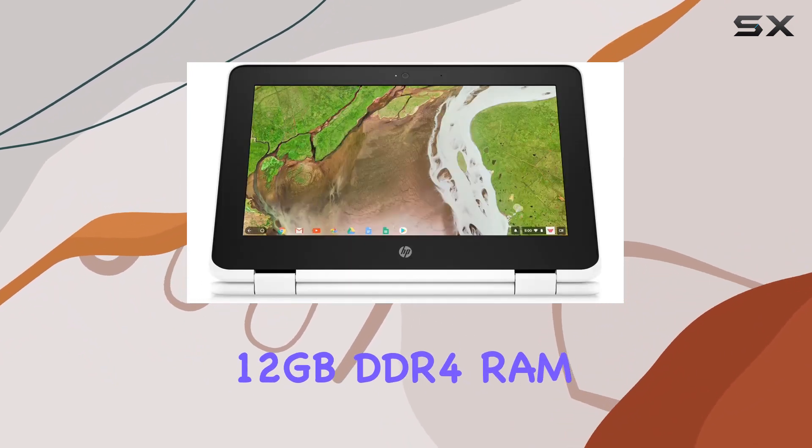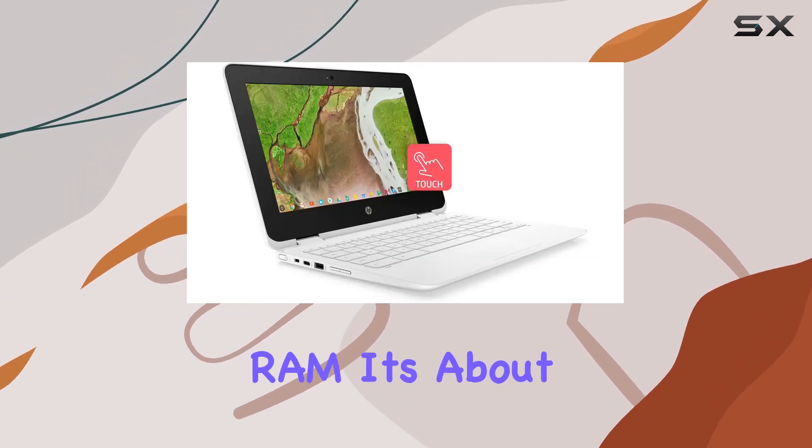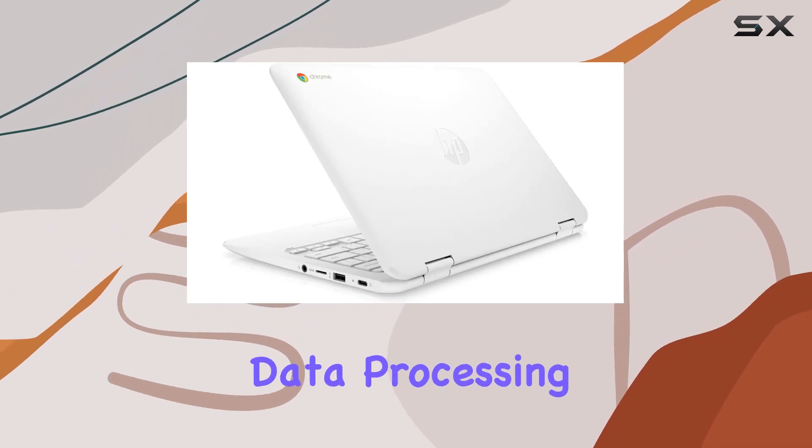The laptop's 12GB DDR4 RAM is another standout feature. It's not just about having more RAM — it's about having faster, more efficient memory. This means quicker data processing and seamless performance.